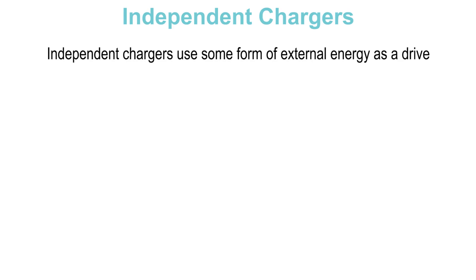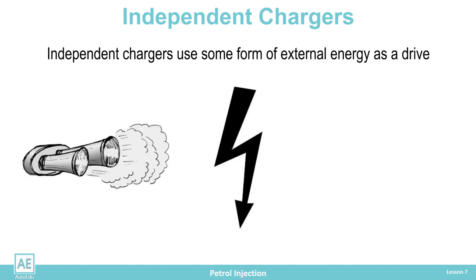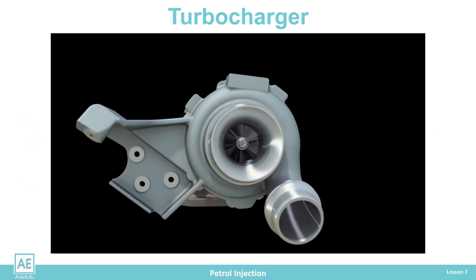Independent chargers use some form of external energy as a drive, which can be exhaust gas, electrical, or mechanical. The most famous is the turbocharger.